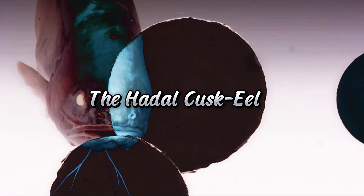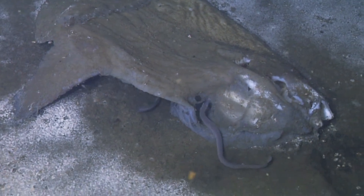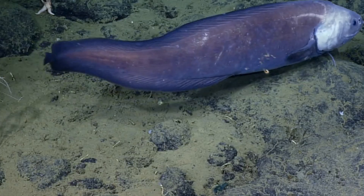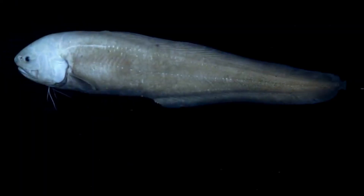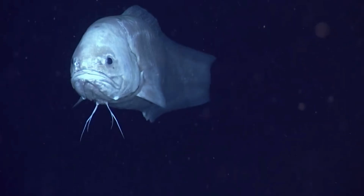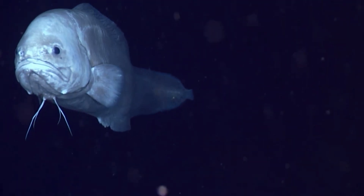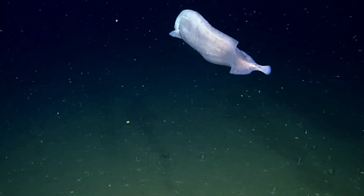Number 8: the Hadal Qaskeel. The Hadal Qaskeel might resemble a creature from a science fiction nightmare. Its elongated, serpentine body and lack of visible eyes add to its otherworldly appearance. It slithers through the trench's dark waters, feeding on whatever it can catch in its pitch-black habitat.